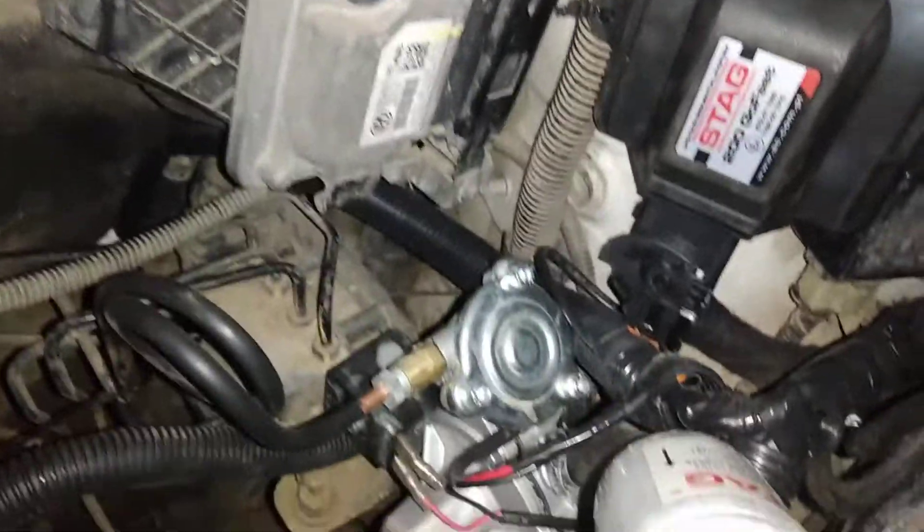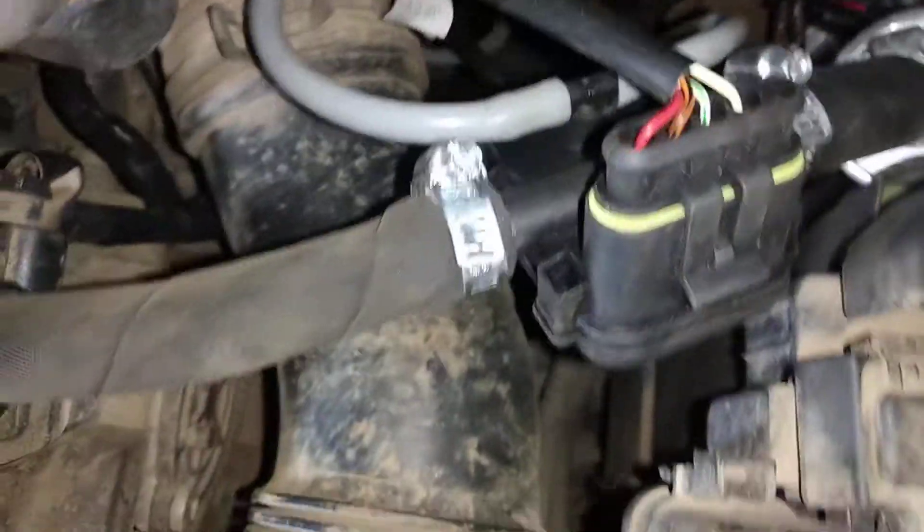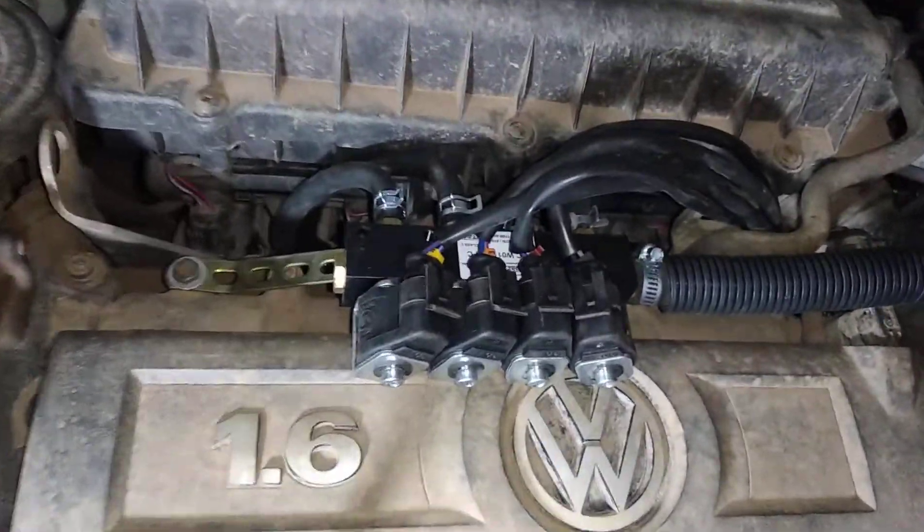This is a vaporizer. This is a stack filter and a lab sensor. Here is the injector.